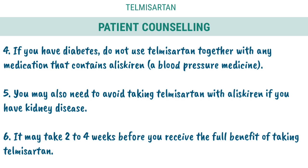5. You may also need to avoid taking Telmisartan with Aliskiren if you have kidney disease. 6. It may take 2–4 weeks before you receive the full benefit of taking Telmisartan.